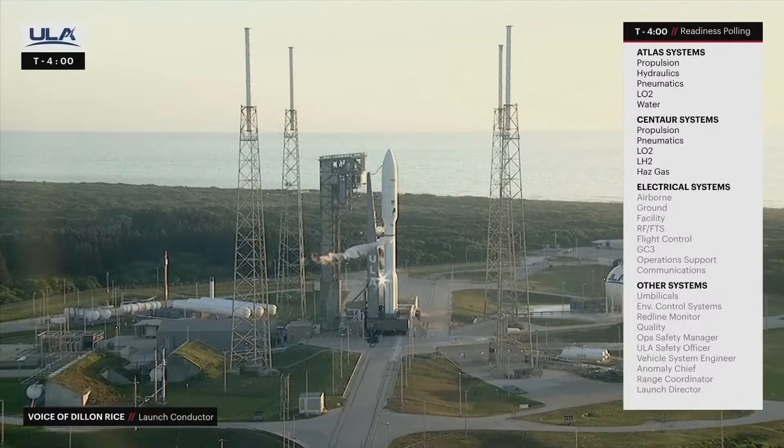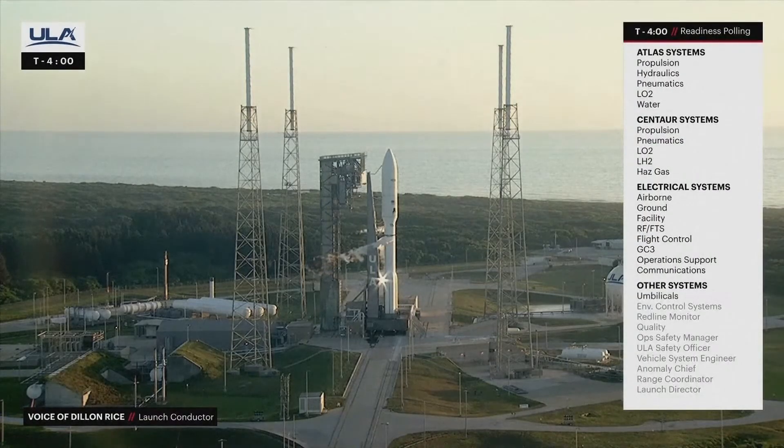Electrical systems, airborne — Go. Ground — Go. Facility — Go. RFFTS — Go. Flight control — Go. CCQ — Go. Off support — Go. Comm — Go. Umbilical — Go. PCS — Go. Redline monitor — Go.